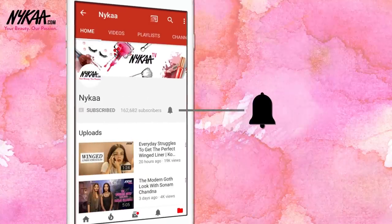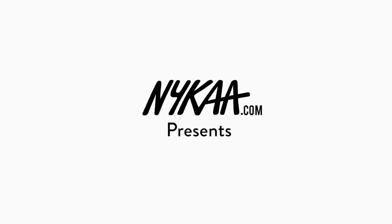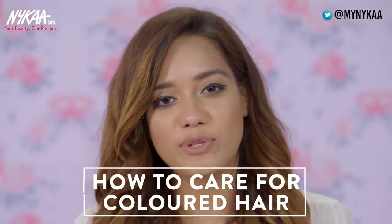Subscribe to Naika TV and press the bell icon to make sure you never miss an update from us. Hi everyone, this is Devashree and you're watching me on Naika TV. In today's video I am going to talk about hair colour and all of the myths associated with it.